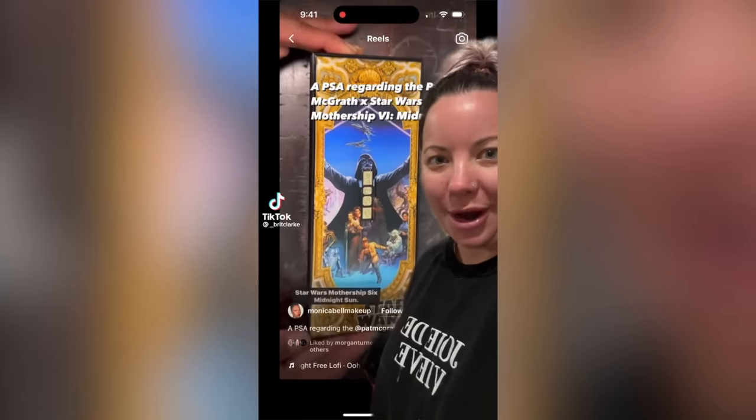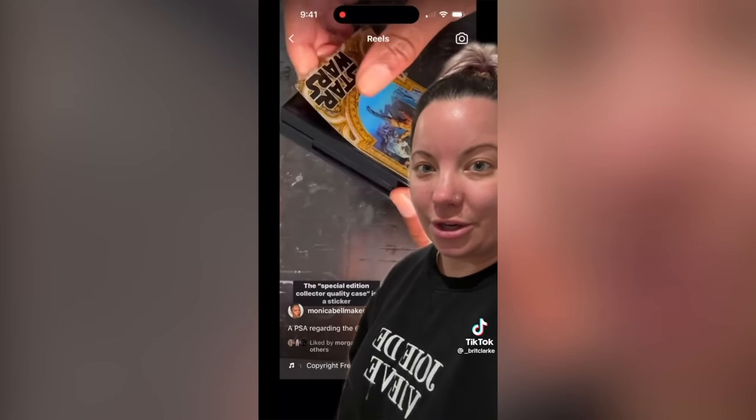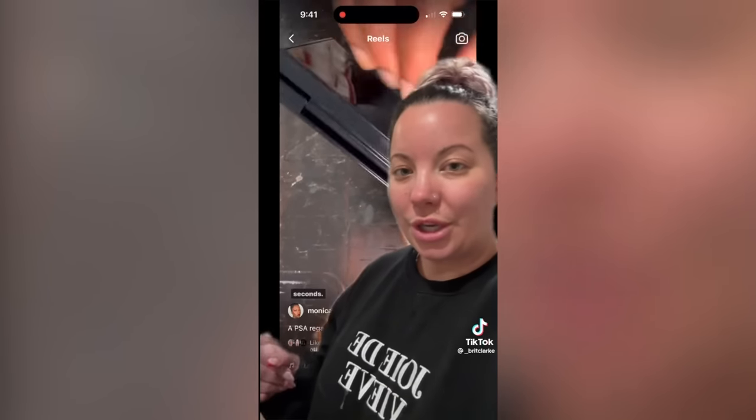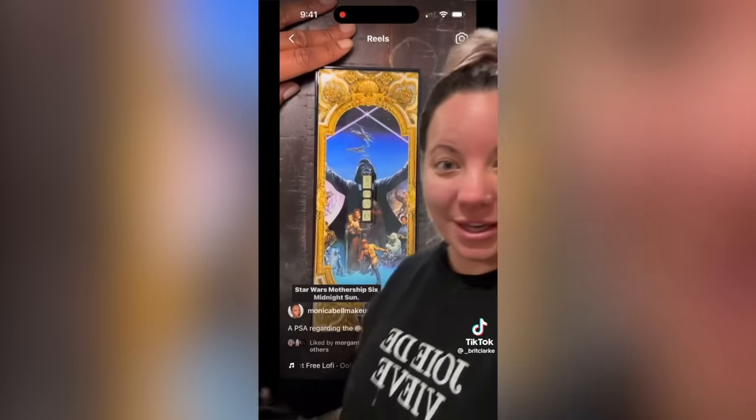I feel like the beauty community is about to explode on Pat McGrath Labs. Monica Bell Makeup just posted on Instagram showcasing the packaging of the Star Wars palette, which retails for $128. The Midnight Sun palette it's based on was recently on sale for 40% off. I'm so curious if people can find manufacture dates on these palettes to see if they're actually using older stock and just hiking the price back up. If that is the case - yikes. What a letdown, because that packaging looked amazing. This is such an unluxury thing to do, and I feel like that started the recent downturn for Pat McGrath.